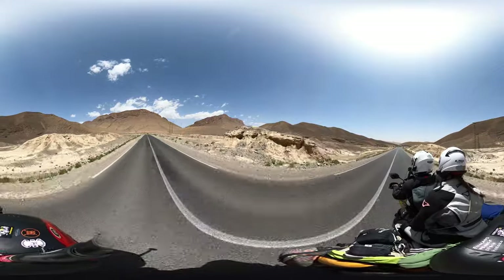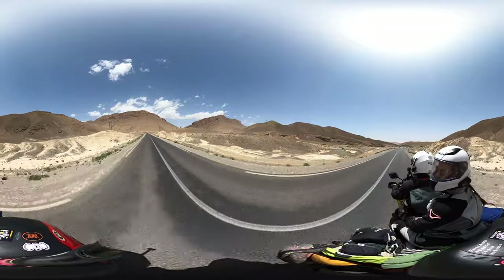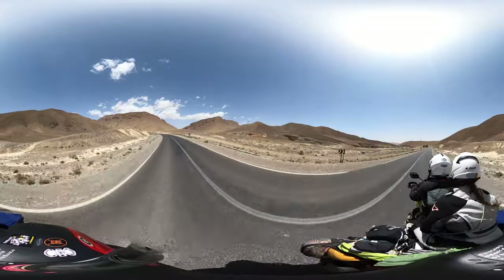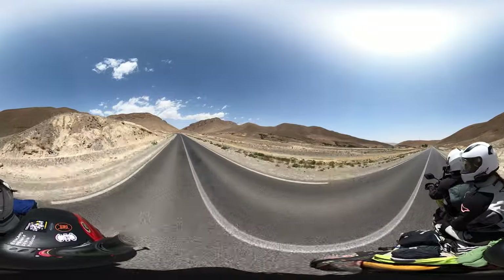We just thought this would be an awesome place to do a little 360. We've been driving today for about a hundred miles or so, and we've got about 20 miles more to go until we get to our campsite. I think it's going to be a pretty epic campsite.